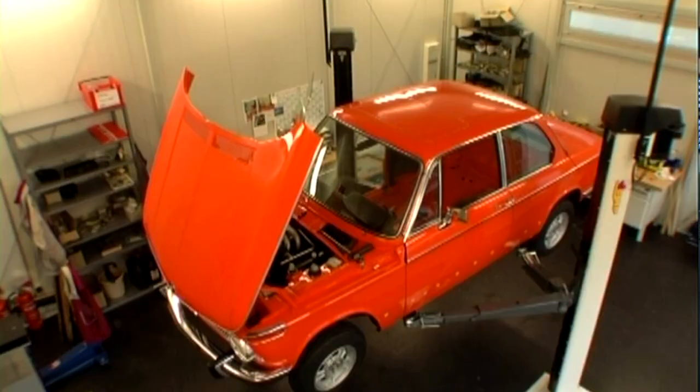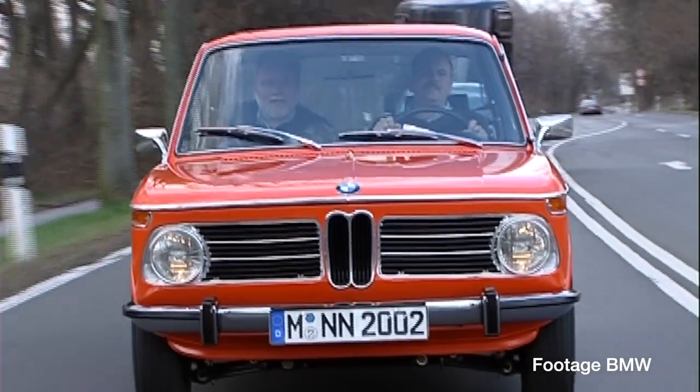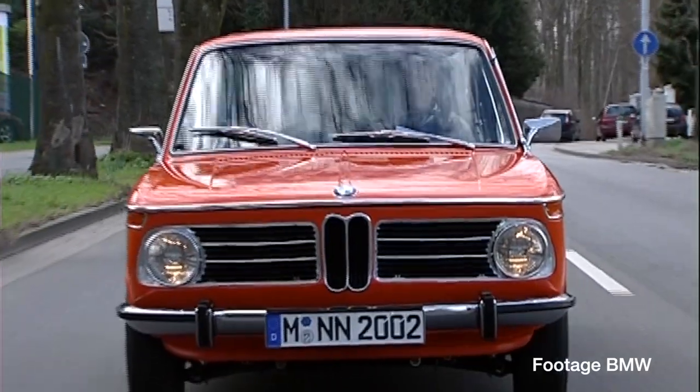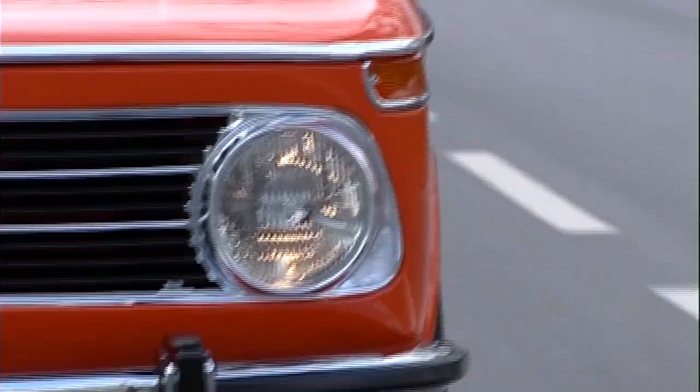I still drive it. In fact, I just drove it from Illinois, from Chicago, all the way to Florida, which is about a 17–18 hour drive. Everybody goes by giving you a thumbs up, honking, because I think just about everybody had a 2002 at some point in their life. So that's where the passion started.